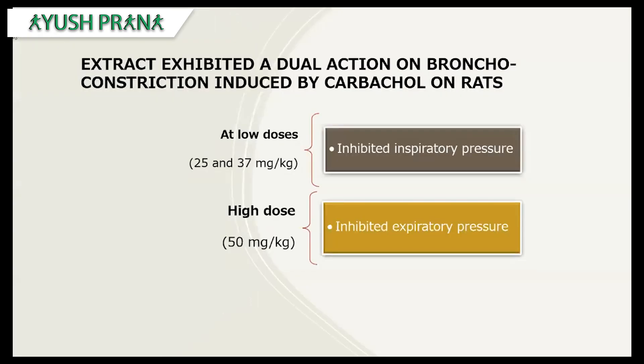In another study, Brahmi showed a dual action on bronchoconstriction induced by carbachol. Rats were given Brahmi at both low and high doses: at lower doses it inhibited inspiratory pressure, and at higher doses it inhibited expiratory pressure.